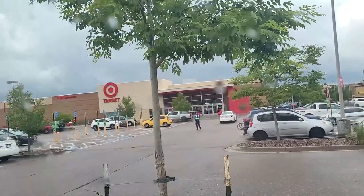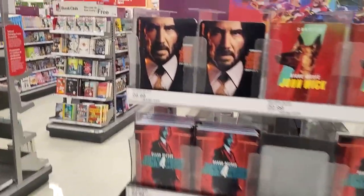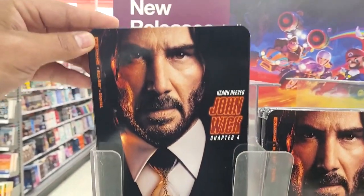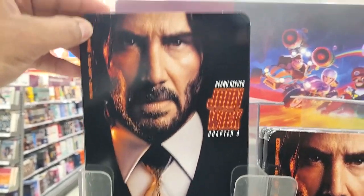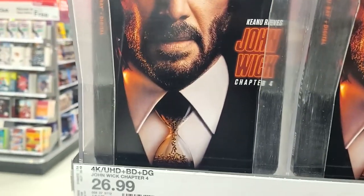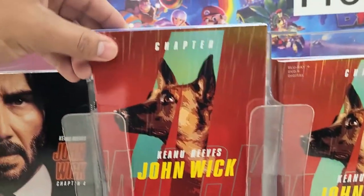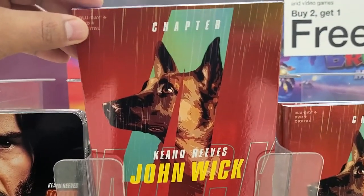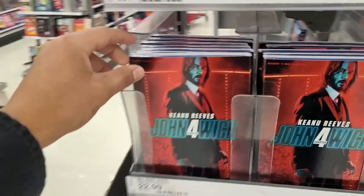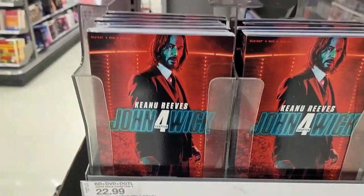Our first stop is Target. Over here at new releases — look at that, we got the 4K of John Wick Chapter 4. Look at Keanu with his tuxedo and the bullet-time thingamajig. Here is the Target exclusive — the Tracker's dog on the slip cover. And here's the regular Blu-ray with the pistol — he just looks so fresh.